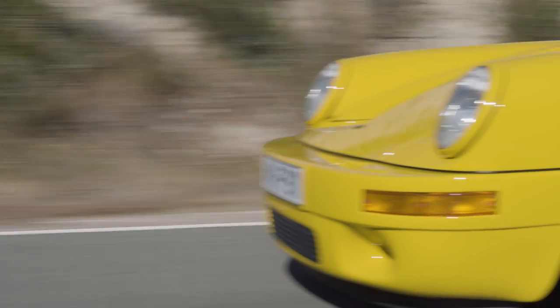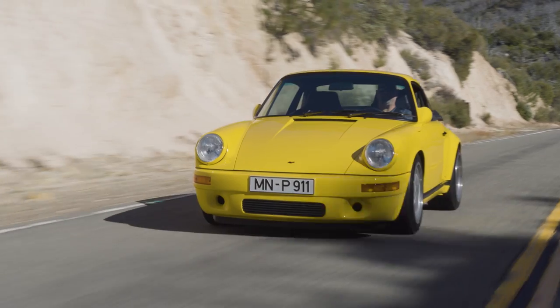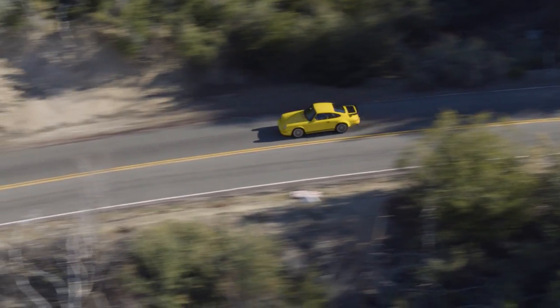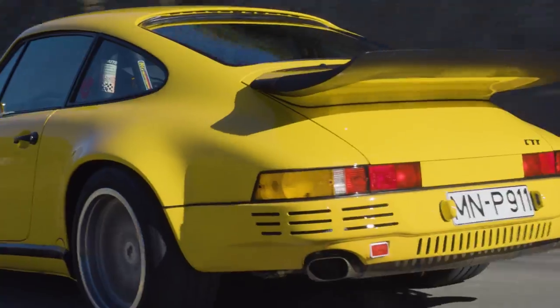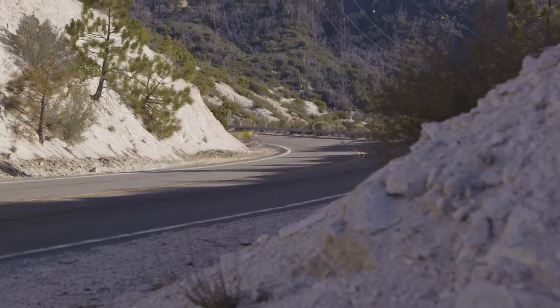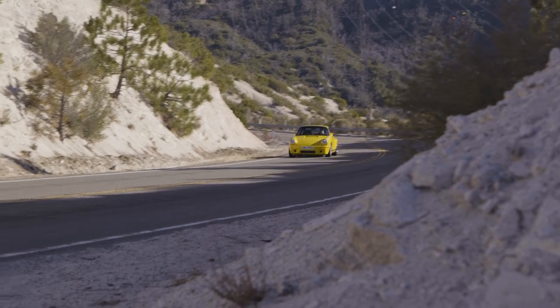And what better place to start than with the Yellowbird — a car so overbuilt it cost $223,000 new in 1987, a car so well thought out it took Porsche decades to catch up.